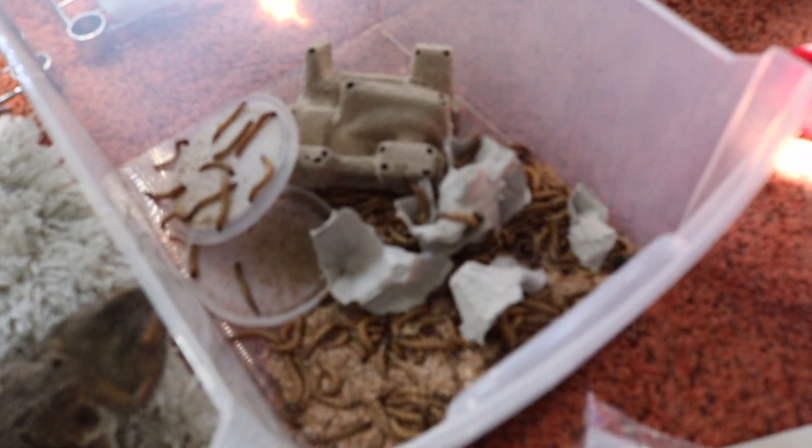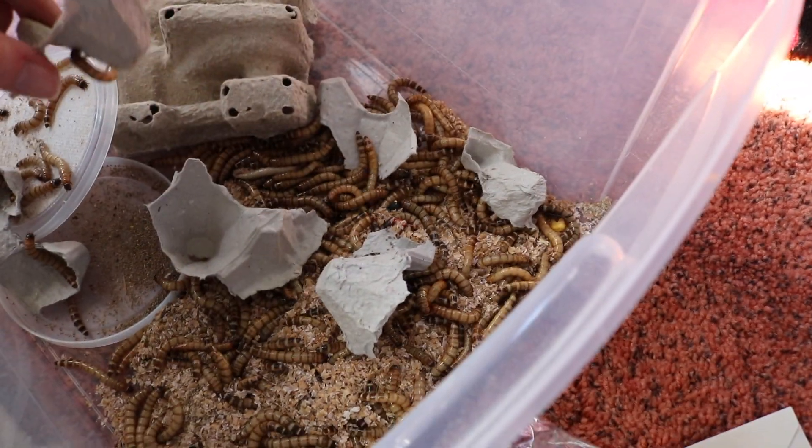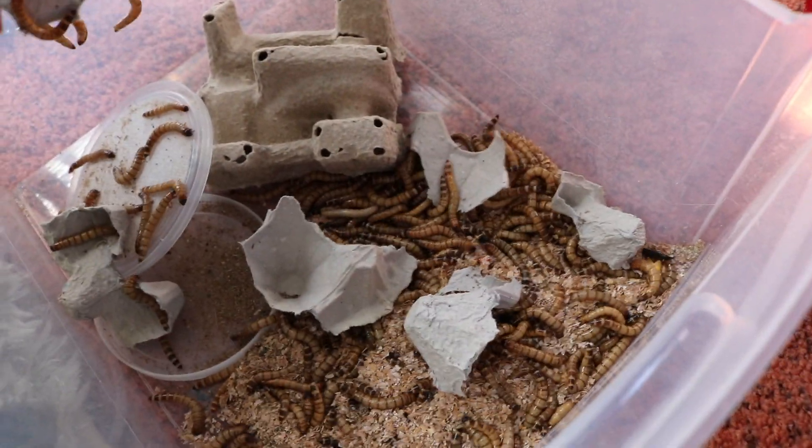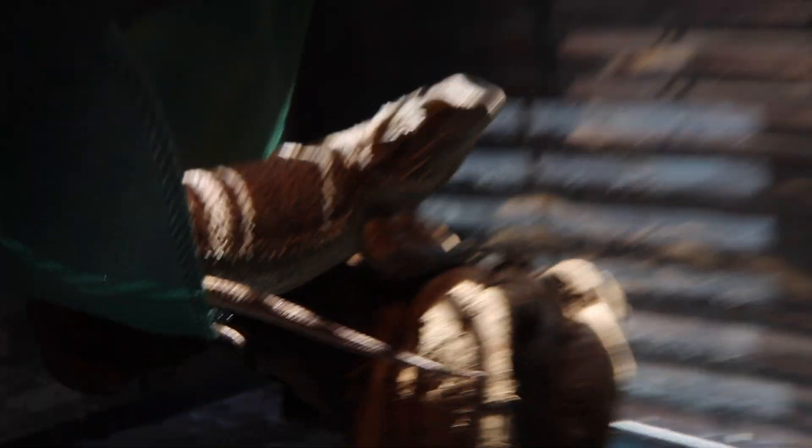And then you have Fitz — he's pretty big. I never thought it would be this much but holy cow, this is so many worms. Thank you guys for watching and stay tuned for the next video. What the heck happened to my face? Oh, it's dirt from Fitz's tank.